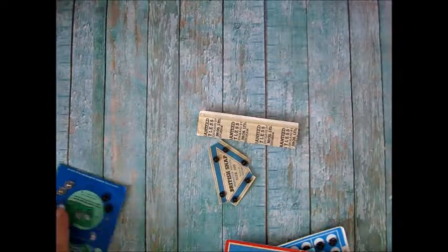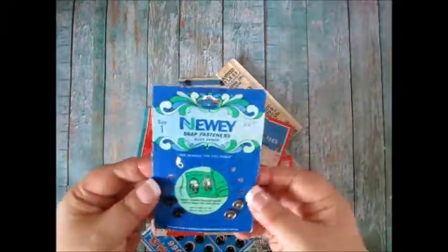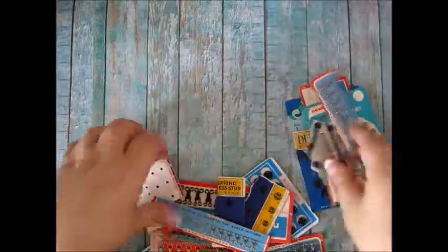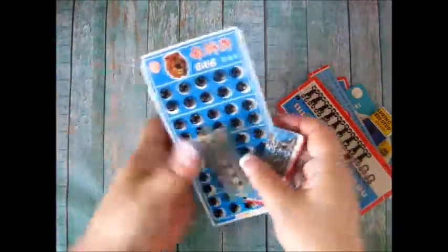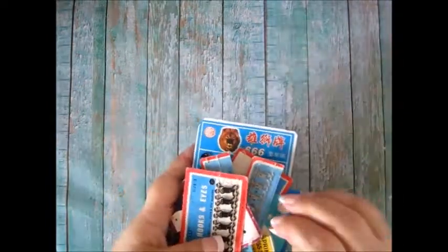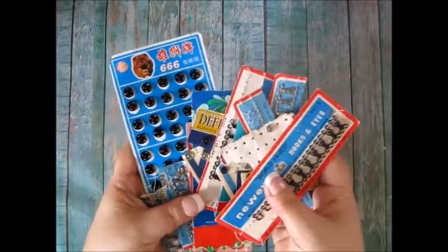I managed to buy these off a Facebook group for a New Zealand crafty stash group. These are vintage hooks and eyes — I think I paid six dollars for all of this. I'll definitely be scanning these and using them because I've got my own business designing my own scrapbooking embellishments and I'm into the vintage thing now.